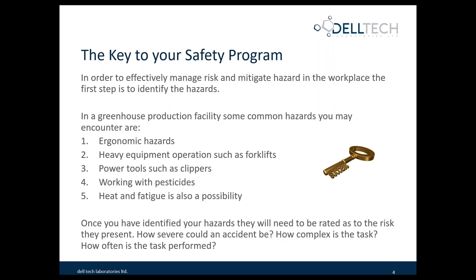The first step in this process is to identify the hazard. In a greenhouse facility, some common hazards you may encounter are ergonomic hazards, such as lifting potted plants, soil, or large tools and equipment. There can often be heavy equipment in operations such as forklifts and sometimes tractors. People can be using power tools such as clippers to trim plants, but there's also general tools like a drill or hammer. Chemically, there are hazards related to pesticide use. And one of the things we need to look at, especially in summer months, is heat and fatigue. There are very definitive requirements for a hot work program to protect workers from environmental concerns.